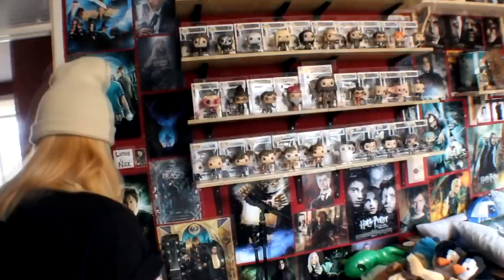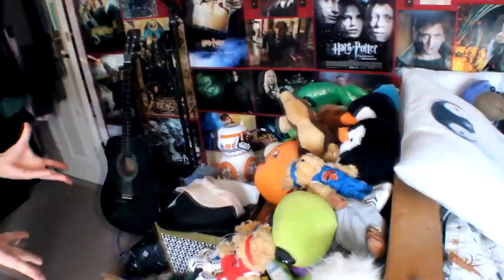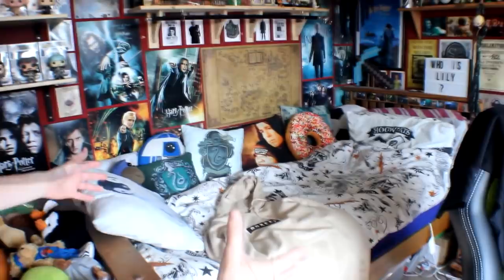Behind the door we have a Slytherin poster. Here we got some fan mail - nothing specific, it's quite a dark area down here, just a little bit of fan mail. Here we've got some posts going all the way up. Lumos Nox - because that's the light spell. Here's teddies - I love teddies. If you ever want to make me happy just get me teddies.